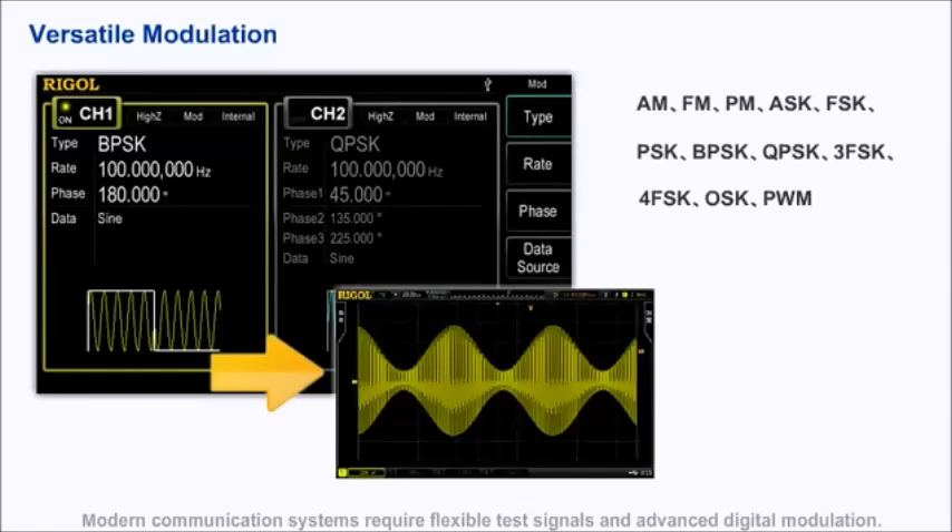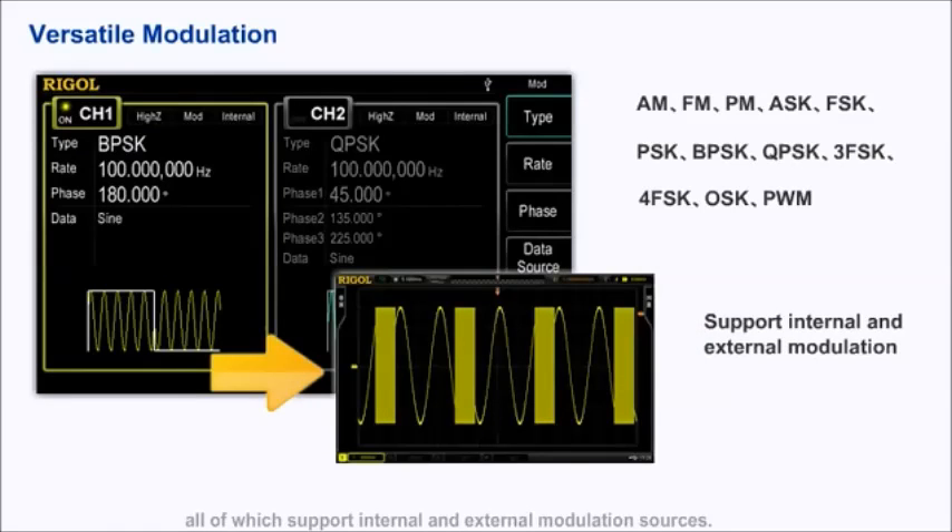Modern communication systems require flexible test signals and advanced digital modulation. The DG-4000 provides various modulation types such as 3FSK and QPSK, all of which support internal and external modulation sources.